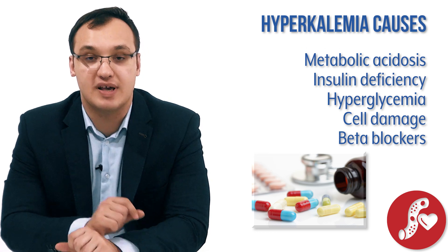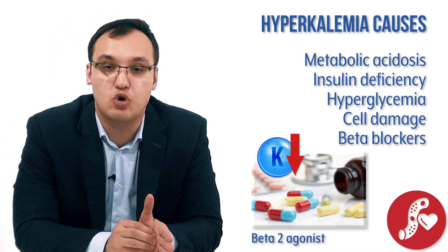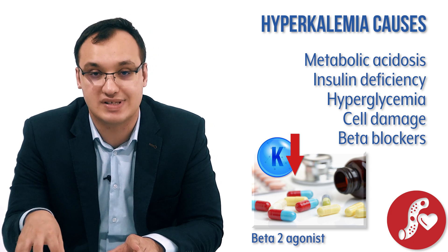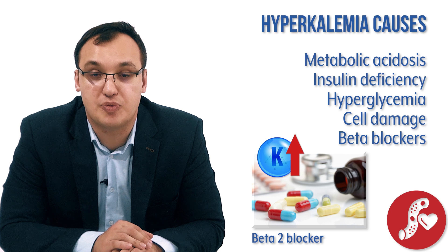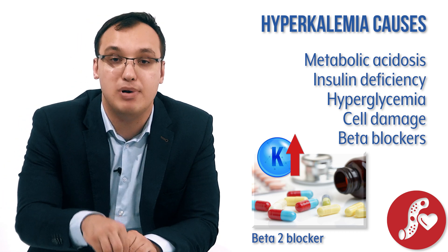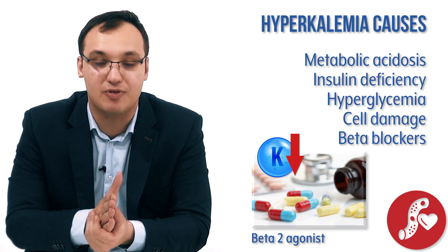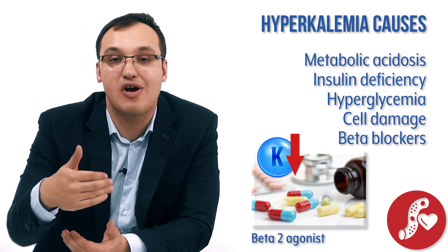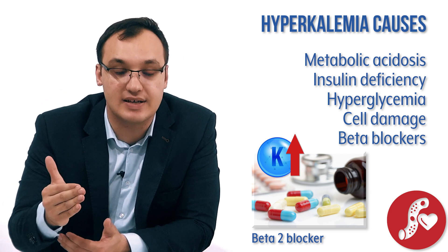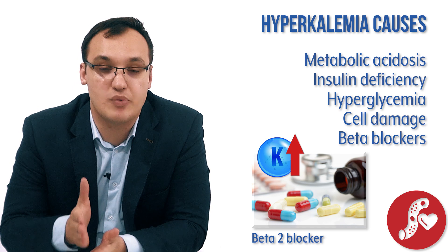Beta blockers are another cause. Beta-2 receptor agonists — molecules that activate the beta-2 receptors on cells — normally move potassium from blood into the cell. But if a patient is taking beta blockers, for example for hypertension, those receptors are blocked rather than activated. This means potassium moves from the cell into the blood instead, causing hyperkalemia — similar to what happens with low insulin levels.